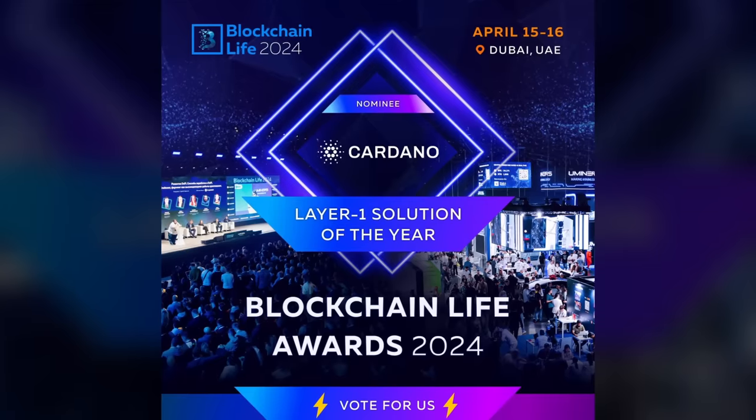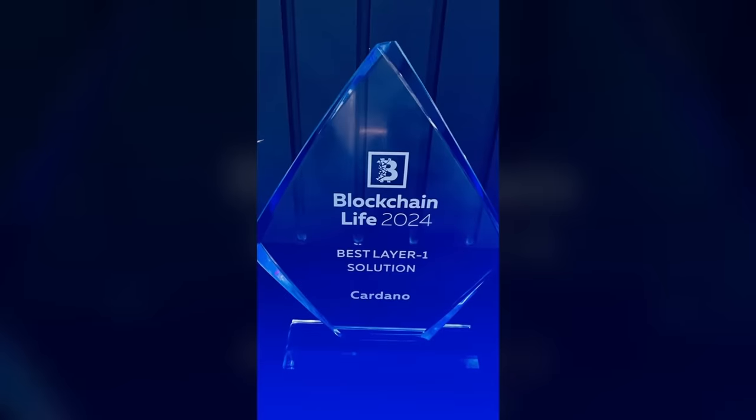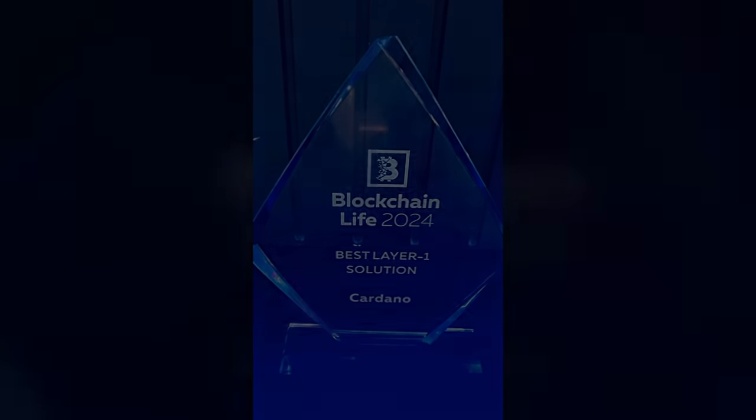Cardano was just named the best layer one blockchain solution at the recent Blockchain Life Awards taking place in Dubai. Not only is it good to see the entire network being recognized, but it's also good to see the entire Cardano community come together to vote for such an important award.